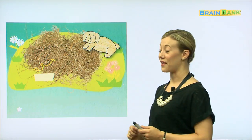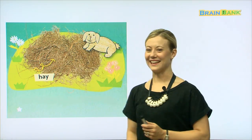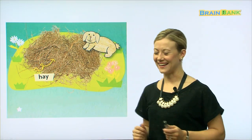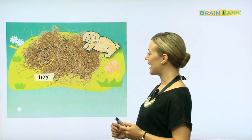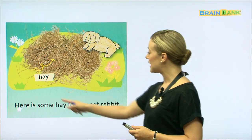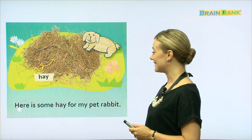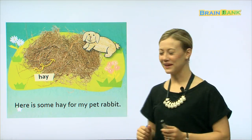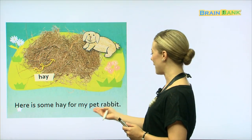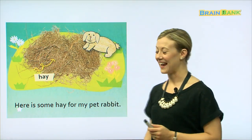This is something that the rabbit may eat. Do you remember that word? Let's say it all together: Hay. Very good. And rabbits eat hay. Here is some hay for my pet rabbit. Let's try that all together: Here is some hay for my pet rabbit. Yes, and the rabbit looks happy to be eating the hay.